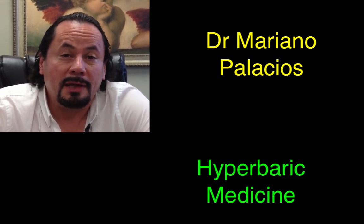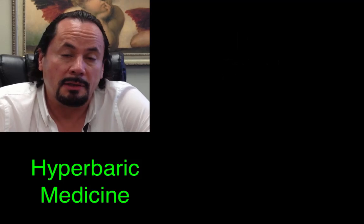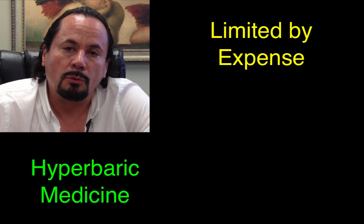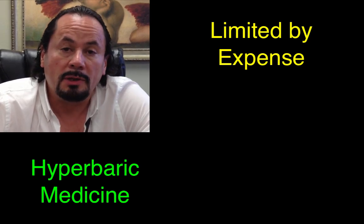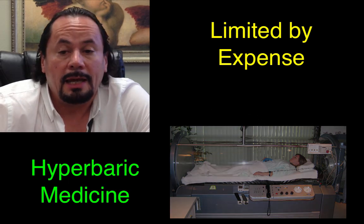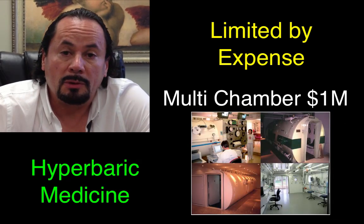Hyperbaric medicine has its use, but it's limited in medicine because of expense, and it is very costly to manage as well. The unit itself is at least $150,000 for a single unit, and for a multi-chamber, it can get up to a million.